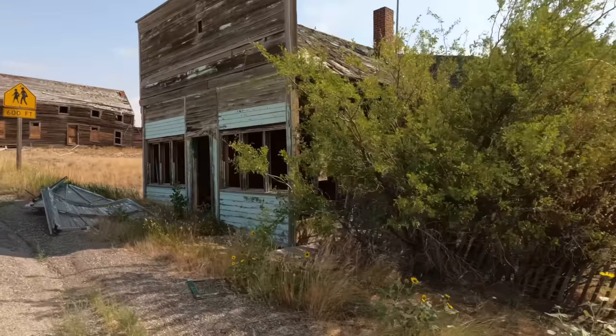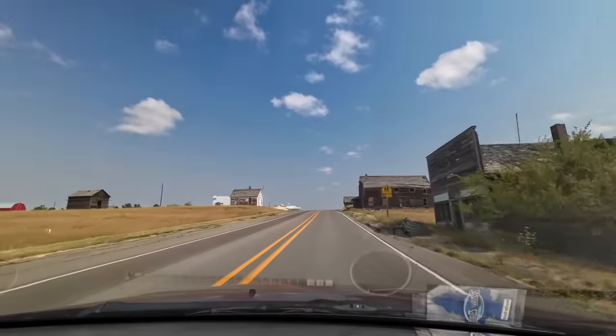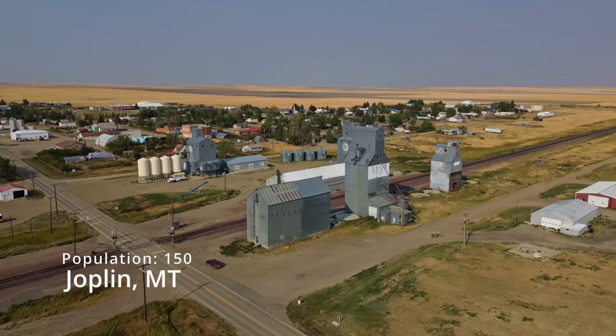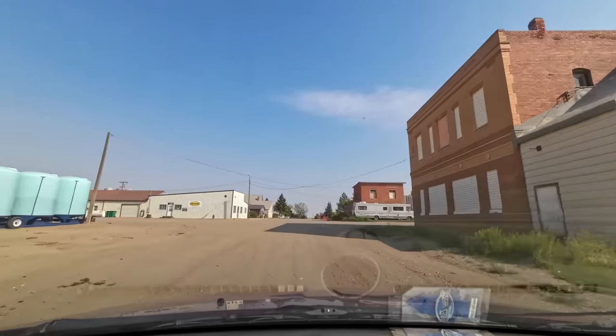This was probably a grocery store. The next town is Joplin, Montana. It's definitely not a ghost town, but it's got a lot of really neat buildings to check out.